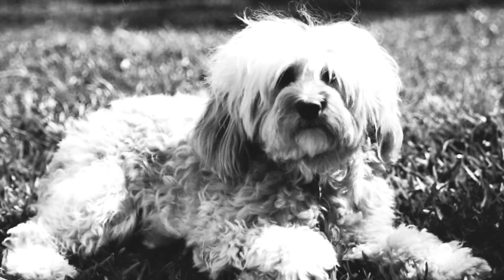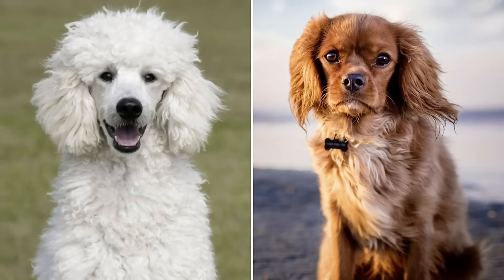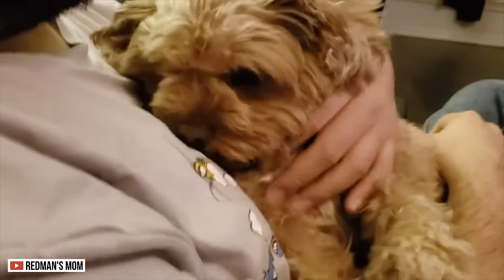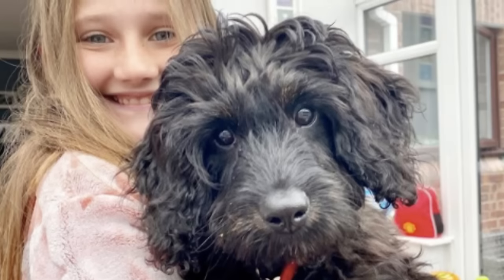Origin. The Cavapoo originated in Australia in the late 1990s. It's a hybrid from the Poodle and the Cavalier King Charles Spaniel. Breeders wanted to create a breed for people who are allergic to dogs. When they found the crossbreed had all these features and more, the demand for the Cavapoo skyrocketed, giving them worldwide popularity.